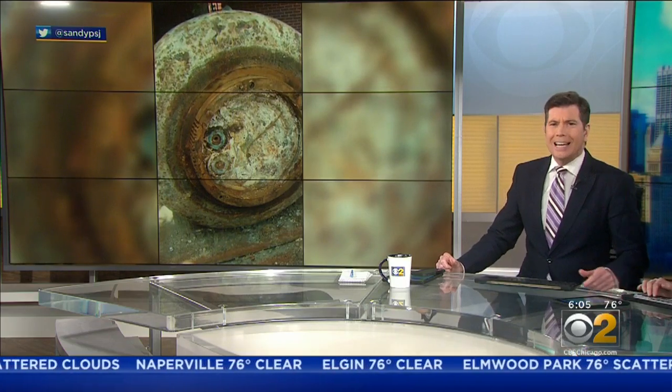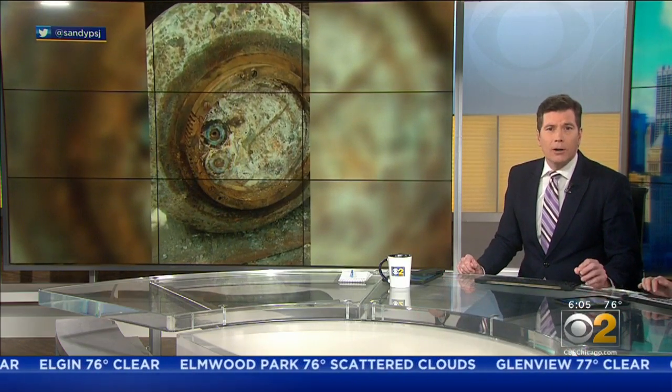New this morning, a huge mystery unearthed in Chicago, and we're welcoming your help to try and solve it. We're talking about this big safe found underneath the Anche Emmett Synagogue in Lakeview. Minutes ago, CBS2's Audrina Bigas talked with the man who found it.